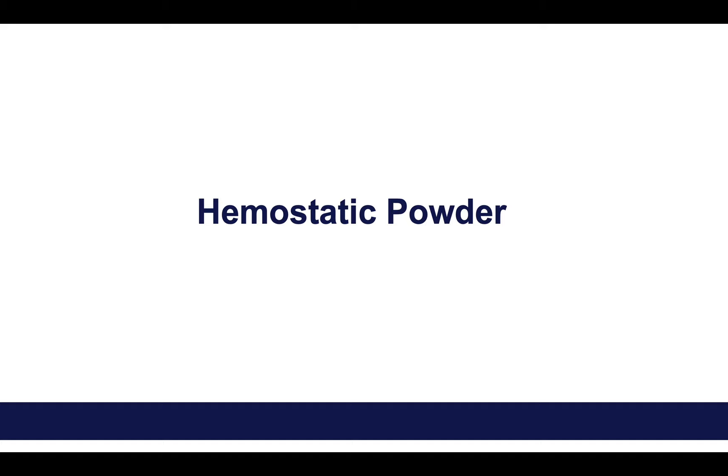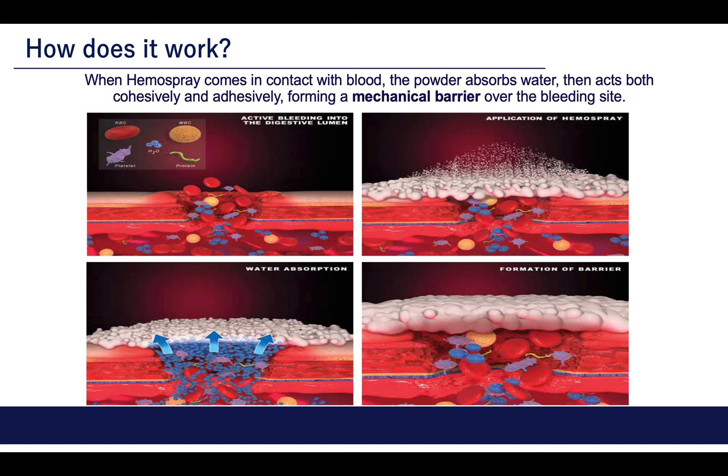As you all know, this is one of the very common hemostatic powders — the HemoSpray. As you can see in this picture, when the HemoSpray is applied over any bleeding site, it will absorb water and change to a foam-like structure that acts as a mechanical barrier over the bleeding site. It stays in position for up to 12 hours and then is eliminated through the GI tract.